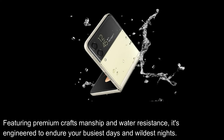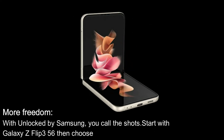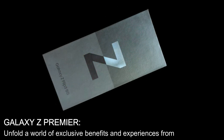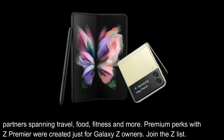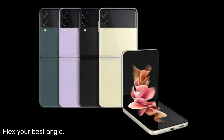Featuring premium craftsmanship and water resistance, it's engineered to endure your busiest days and wildest nights. More freedom with unlocked by Samsung — you call the shots. Start with Galaxy Z Flip 3 5G, then choose your carrier, data plan, services, features, and apps, so you get the phone you want set up exactly how you want. Galaxy Z Premiere: unfold a world of exclusive benefits and experiences from partners spanning travel, food, fitness, and more. Premium perks with Z Premiere were created just for Galaxy Z owners — join the Z list.